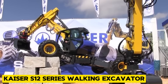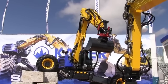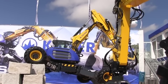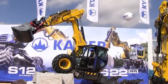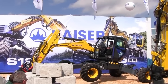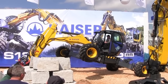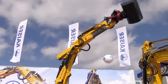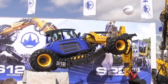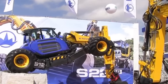Next on our list is the Kaiser S12 series walking excavator, a mobile walking excavator designed for stability and performance in extreme terrains. This machine is especially unique because its maximum wheel-leg mobility allows it to swim. The Kaiser S12 can submerge in water depths up to 2.45 meters and, with its power rating of 110 kilowatts, it is the excavator for difficult terrains.